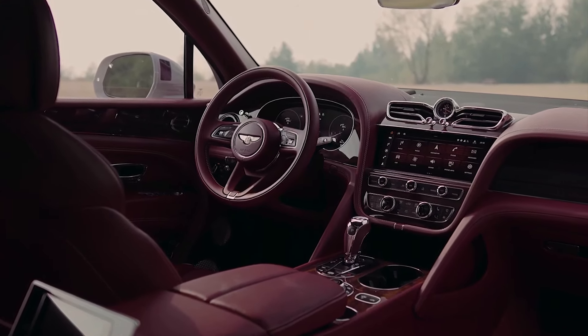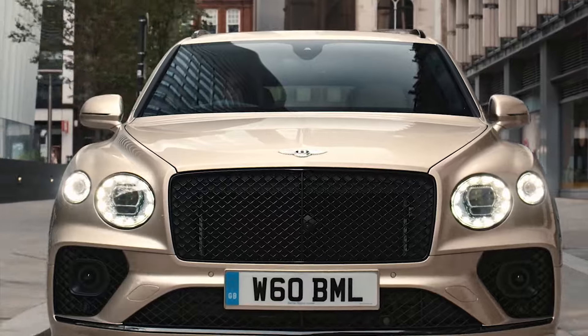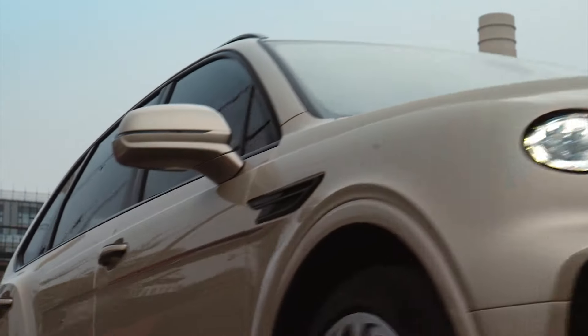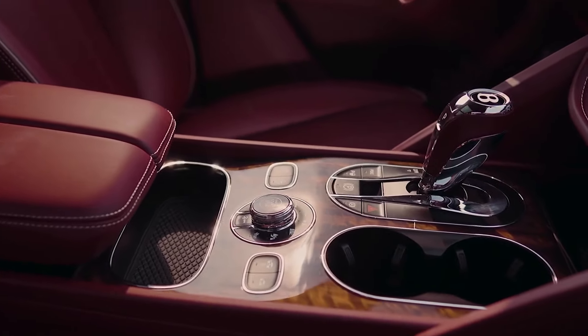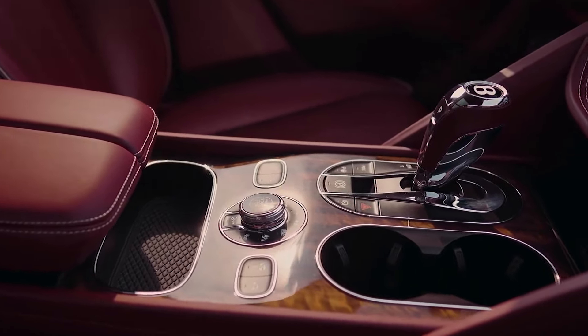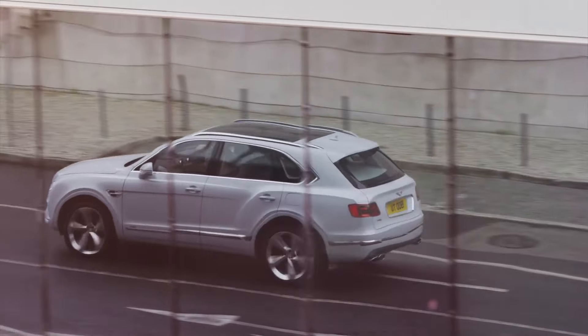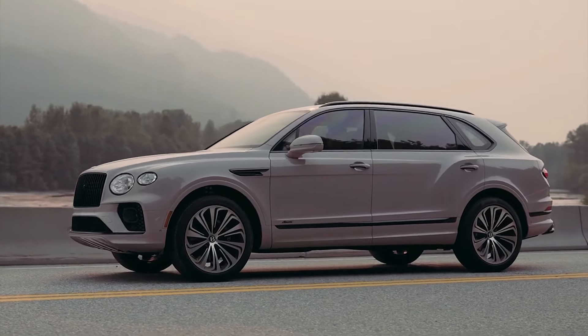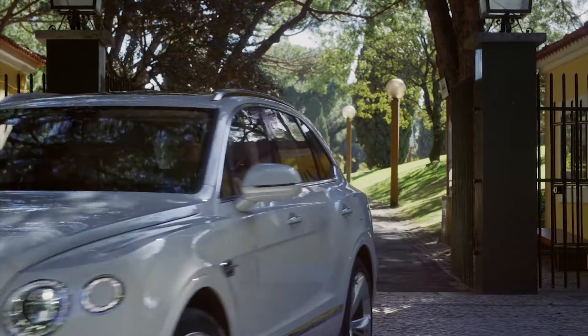The Bentley Bentayga definitely loses to the new Maybach in engine power — the new model has 110 more horsepower, and the maximum torque is significantly higher at 950 newton-metres compared to only 770 newton-metres for the Bentayga. Both cars feature automatic transmissions and all-wheel drive. The Bentayga takes 4.5 seconds to accelerate to 60 mph, while the Maybach offers exactly the same figure. Both cars also share similarities such as ventilated disc brakes front and rear, as well as an independent suspension system.